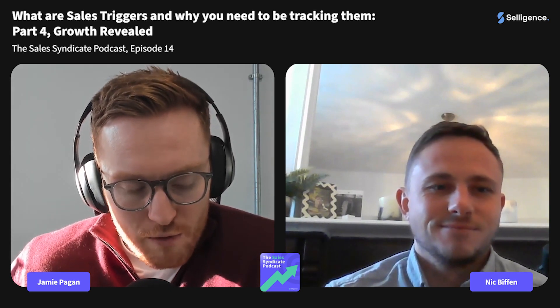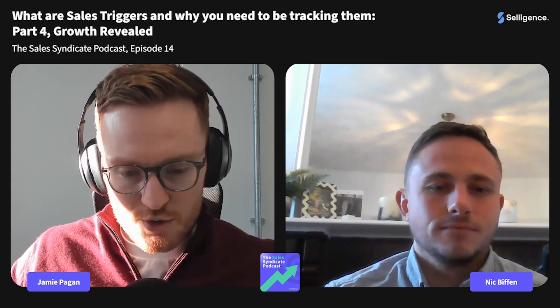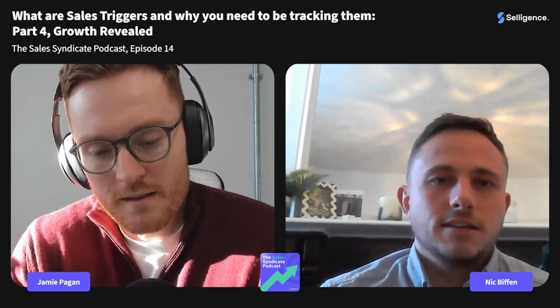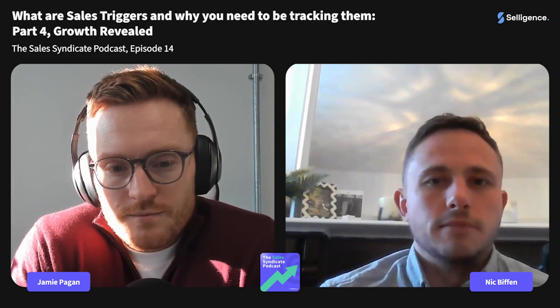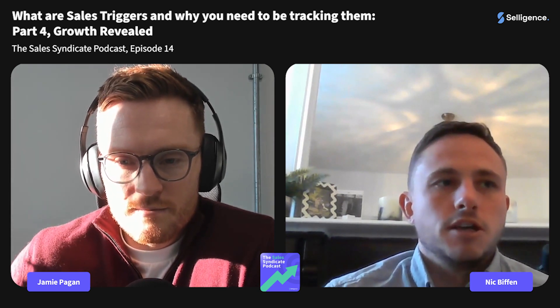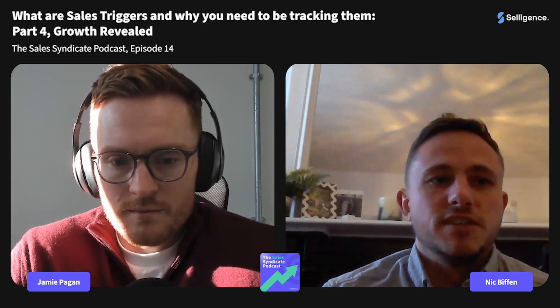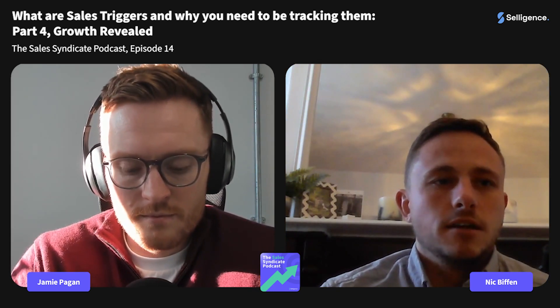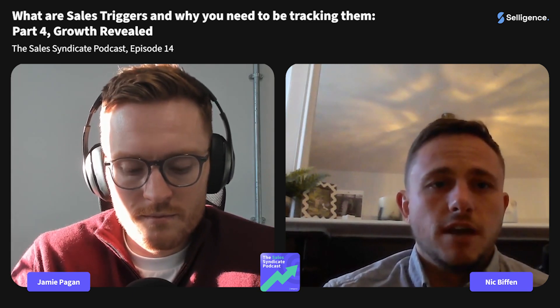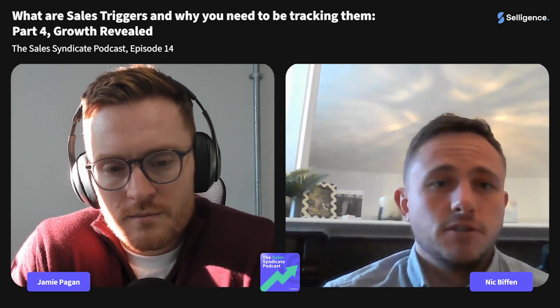The first one we're going to talk about today is 'Growth Revealed.' Growth Revealed follows some of the other topics we've covered. Imagine where a company is situated — they've perhaps opened a new headquarters, a new office, or a new facility somewhere. What they've then done is identified growth for their product and, more importantly, really doubled down and found that market fit in terms of what their product can provide.